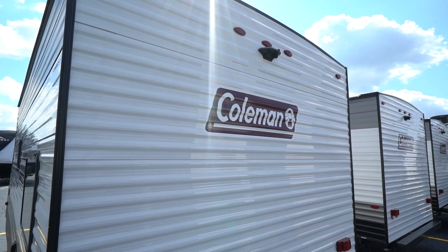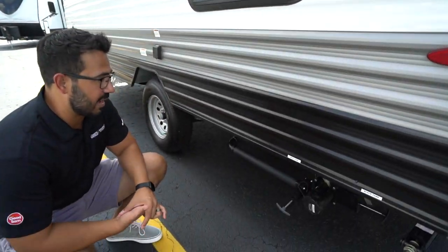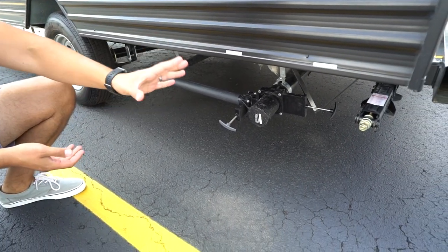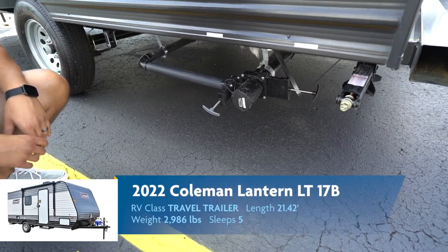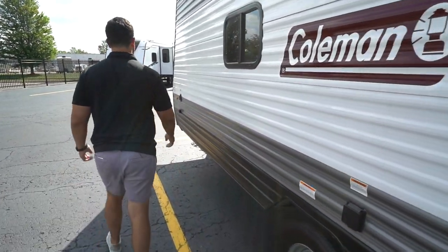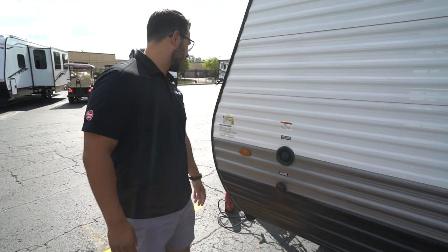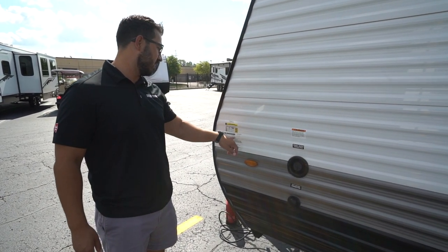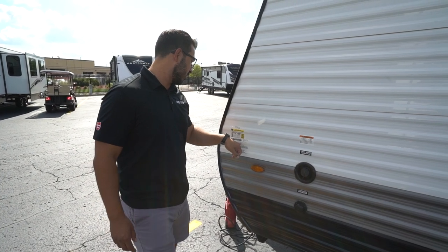It also has backup camera prep. It's not the largest RV in the world, but it is still nice to have that visibility — whether it's 22 feet or 40 feet, it helps to see behind you. Having that prep will save you money if you want it installed. Dropping down here is your termination, and you'll also see your black and gray tank valves — the handles are aptly colored: black for the black tank and gray for the gray tank. The 30-amp detachable power cord plugs right in there.